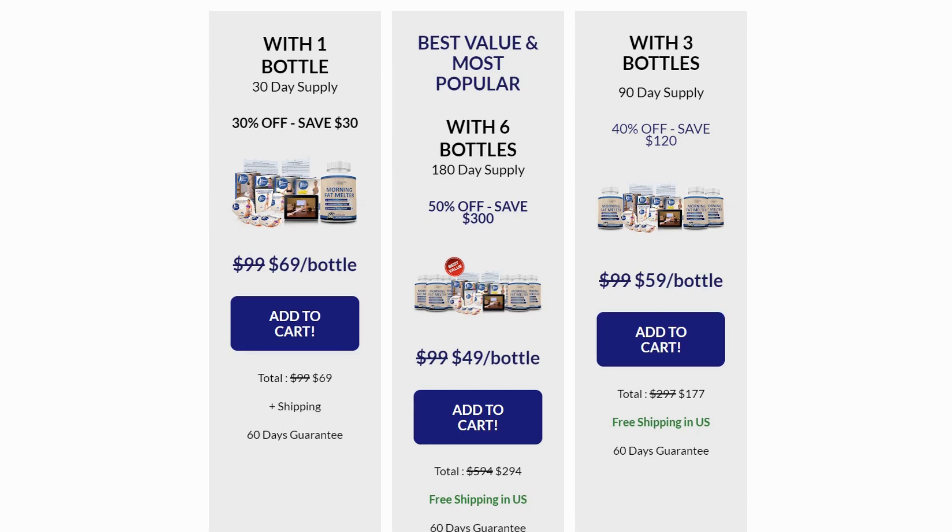Remember, the official website of the product can be found in the description link. And if you want to receive more content like this, subscribe to this channel and leave your like. Thank you for watching this video. See you soon.